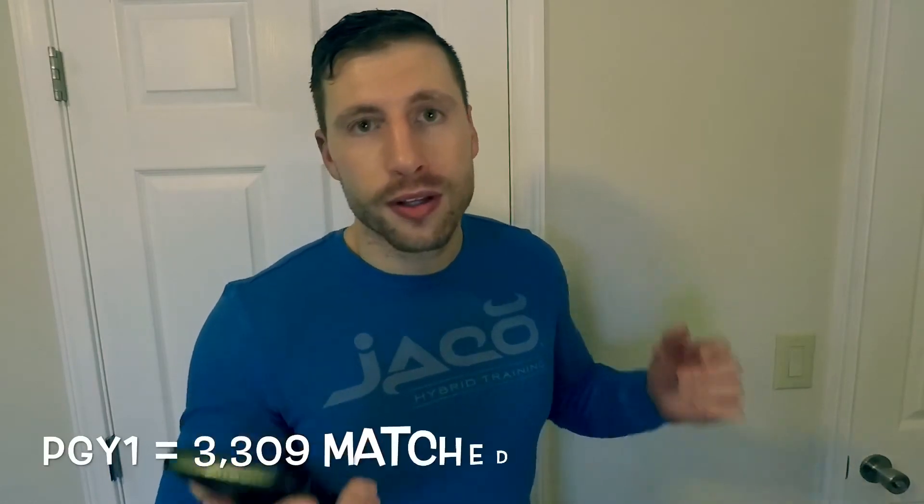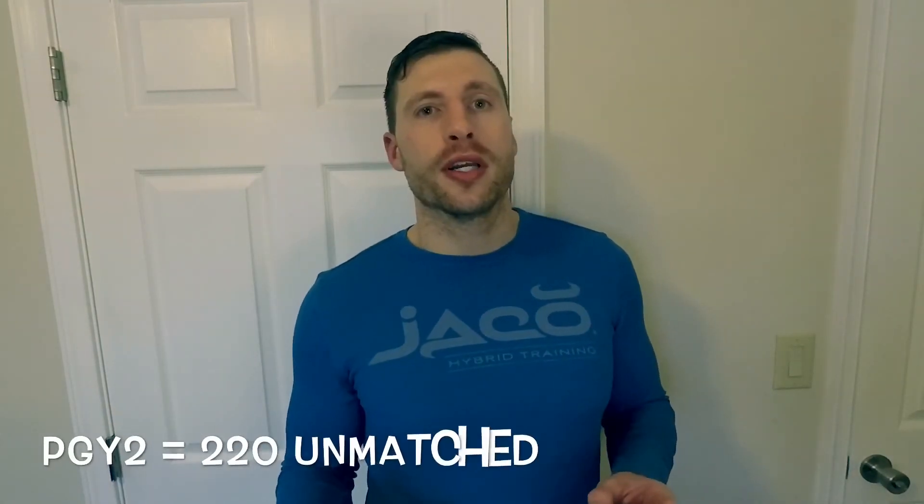In 2016, here are the match results: for PGY1 programs, there were approximately 4,864 applicants that participated in the match. For PGY2 programs, there were 865 applicants. The total applicants that matched for PGY1 programs were 3,309, and for PGY2, 644 applicants matched to a program.